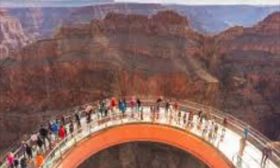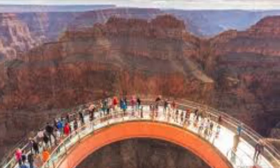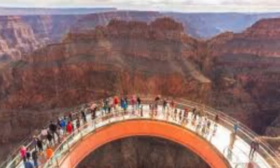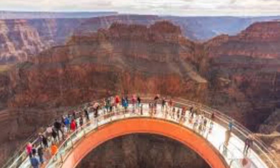Last but not least, we have the Grand Canyon Skywalk. This is one of the most thrilling views you can see in the Grand Canyon. This 10-foot wide, horseshoe-shaped glass bridge extends 70 feet over the rim of the canyon. And when you look down, you can see right through the glass platform, 4,000 feet to the floor of the Grand Canyon.